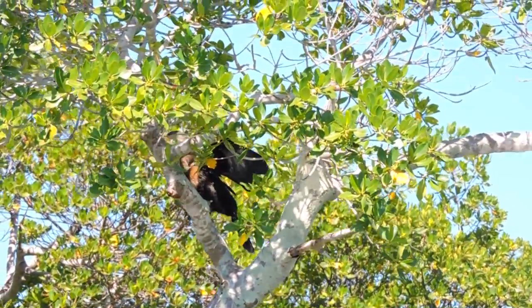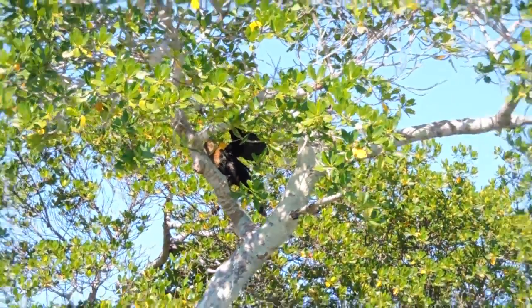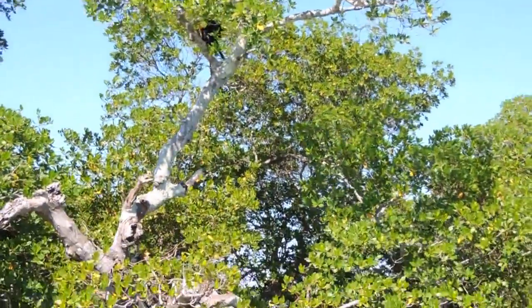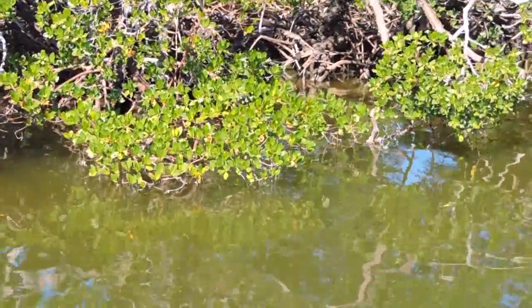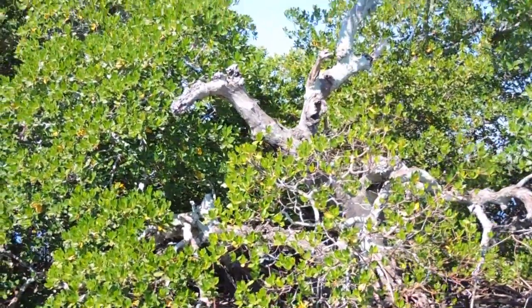Its tail feathers look like those turkey feathers, don't they? They call it turkey bird. And if you had a chance to see the back of its wings as it's drying out, they'll turn black and white when they're drying — like a piano. So they call it the piano bird as well.